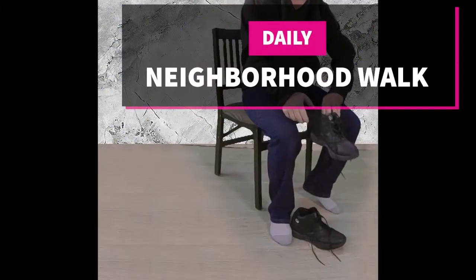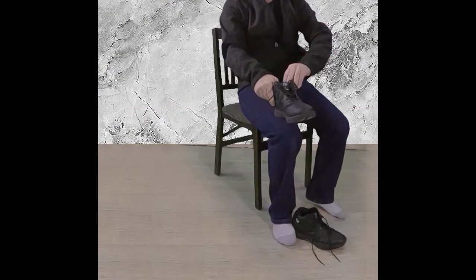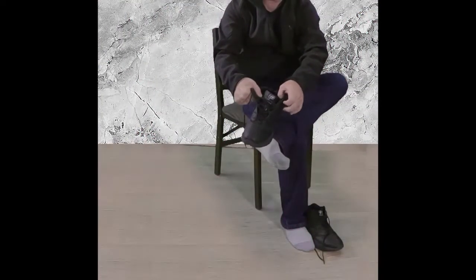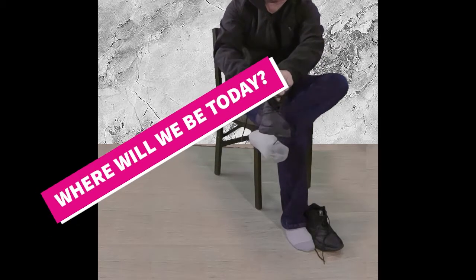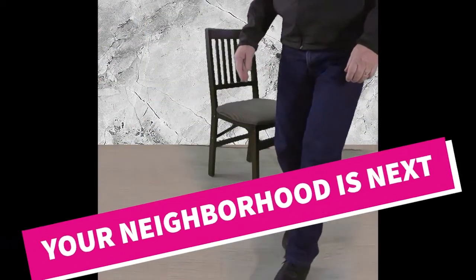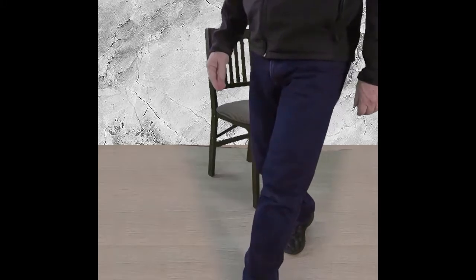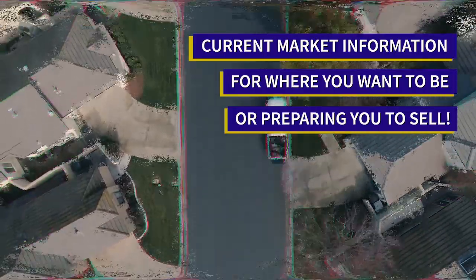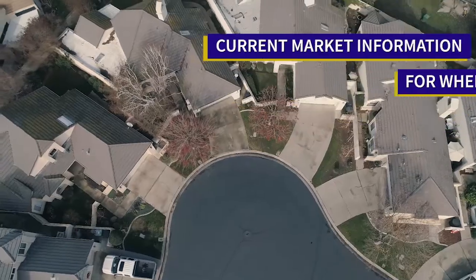Welcome to our neighborhood walk where we show you what's for sale by various realtors and local areas. Today we're in Las Banas looking at some new construction homes in the area south of West Pacheco Boulevard and west of South Ortigalita Road.